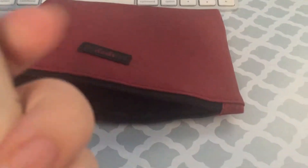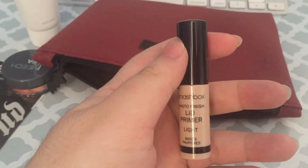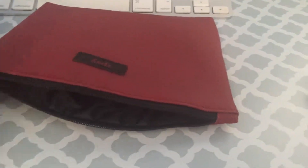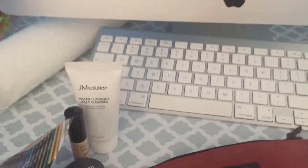Next is Smashbox Photo Finish Lid Primer Light. And anything else? Nope, so here is all the stuff. It came in this pretty package — the other side has my address so I'm not going to show that.